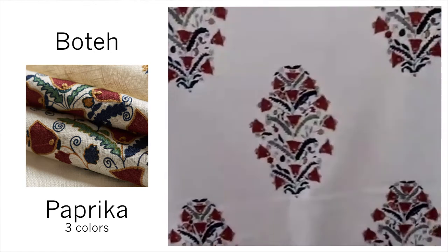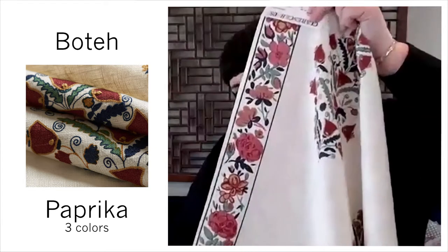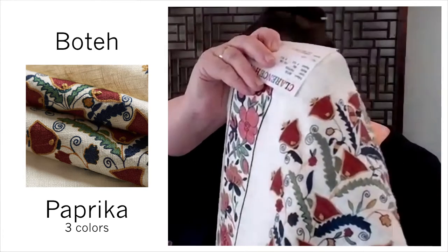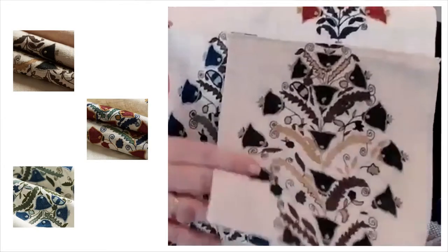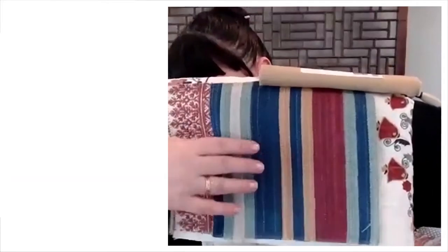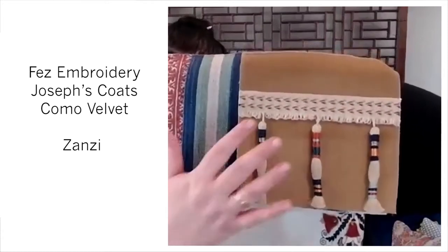This is Boute, and this is her modern take on a traditional Boute paisley print. Down one side of Boute there's a stripe — really beautiful. There is very fine embroidery in Boute. It comes in Paprika, Aegean, and Nero. So fabulous with the black, and I love all the blues together. And then this is that Fez Embroidery in cedar. Joseph's Coat is another jute-cotton stripe, and a Como Velvet with Zanzi trim on it — one of my favorites. So fun and whimsical.